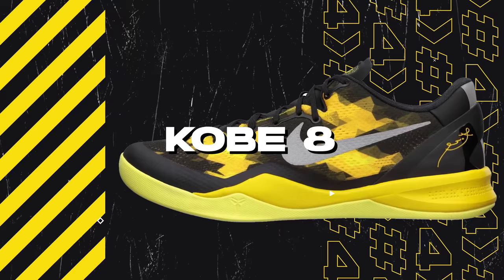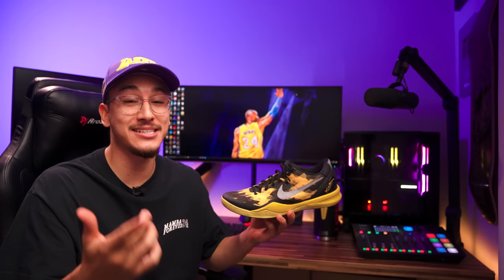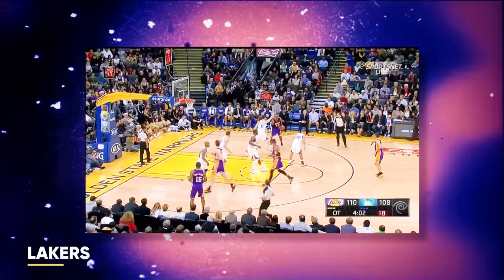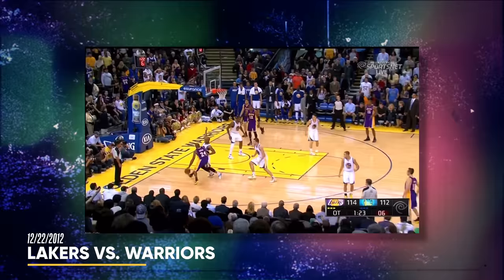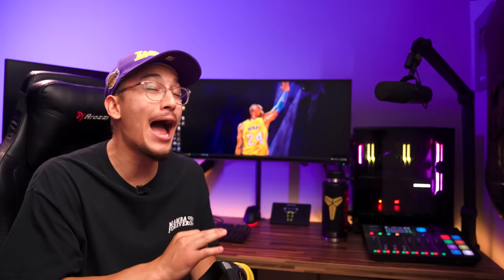Next we have the Nike Kobe 8 — a very special shoe to me. The Kobe 8 launched on December 20th, 2012, and a few days later I picked up this exact pair at Nike Town SF. That same day, I took my dad — who I hadn't talked to or seen in over 12 years — to watch Kobe Bryant play live for the very first time. The Lakers were playing the then very young Golden State Warriors, and Kobe dropped 34 points in an overtime victory, making clutch play after clutch play and going full Mamba mode, which absolutely pissed off the Warrior fans sitting next to me.